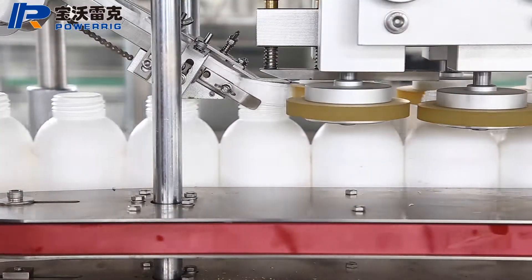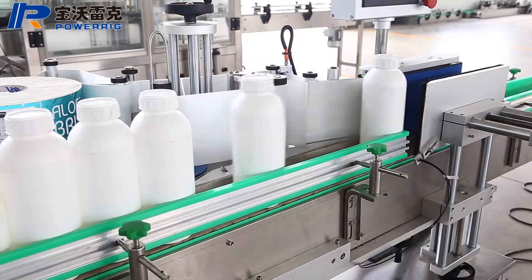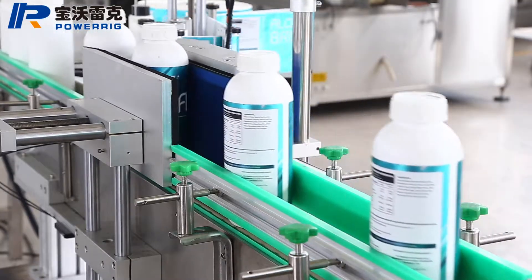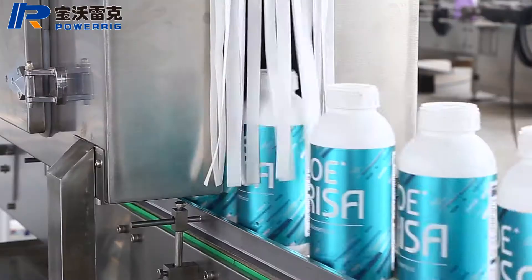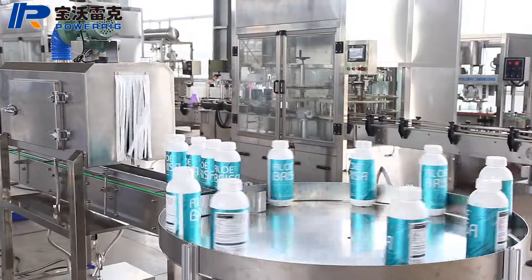It controls filling time to achieve different metering filling. Filling time can be accurately controlled to 0.01 seconds. The filling process is completed on the touch screen under the control of the PLC program, making it an easy-to-operate filling machine.